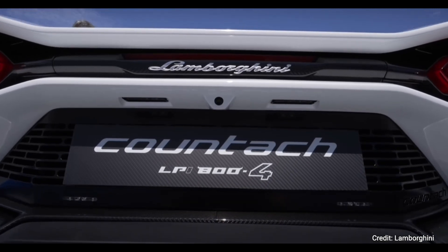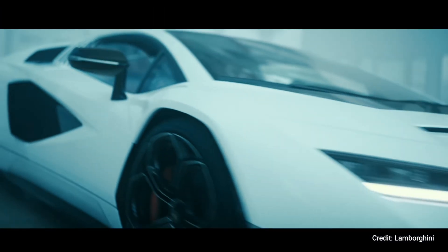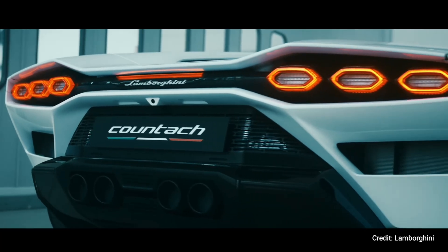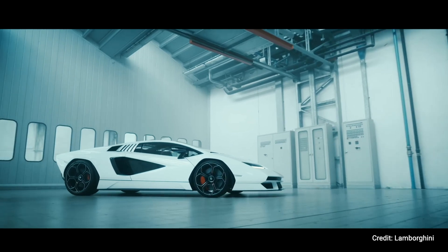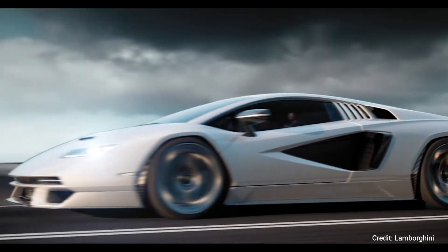But does this remake of the Countach live up to the name? The word on the street is that it uses the same chassis as the Aventador, which is of course a beautiful and capable car. We'll talk about the car and my feelings about the new Countach, but first let's have a look at the specs.